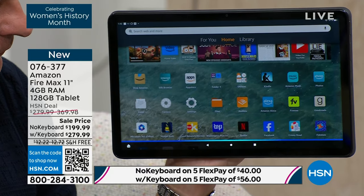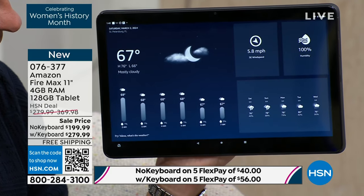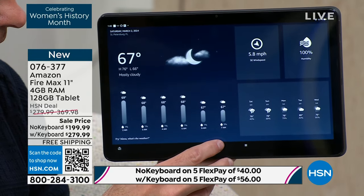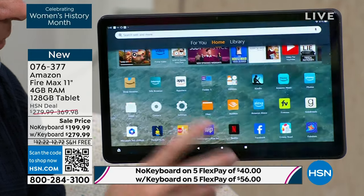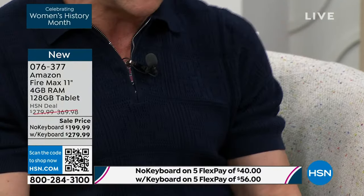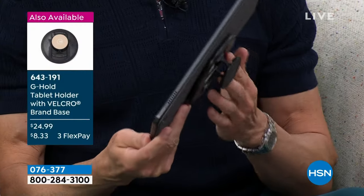'Alexa, what's the weather?' The current weather is 67 degrees Fahrenheit with mostly cloudy skies. Today you can expect thunderstorms with a high of 76 degrees. Since this is an 11-inch tablet, normally you'll need two hands to hold it, which is why we have the G-Hold — a tablet holder with a Velcro brand base, the best in the business.